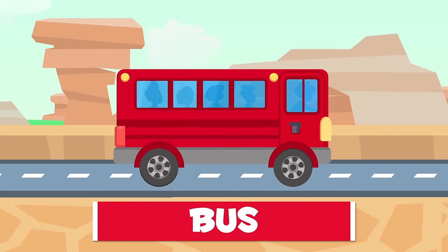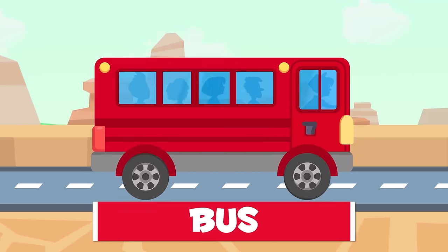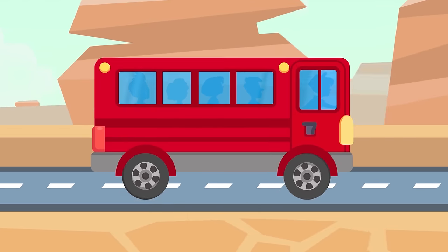This is a bus. Once you get on, the driver will take you along with up to 50 more passengers. Let's go!